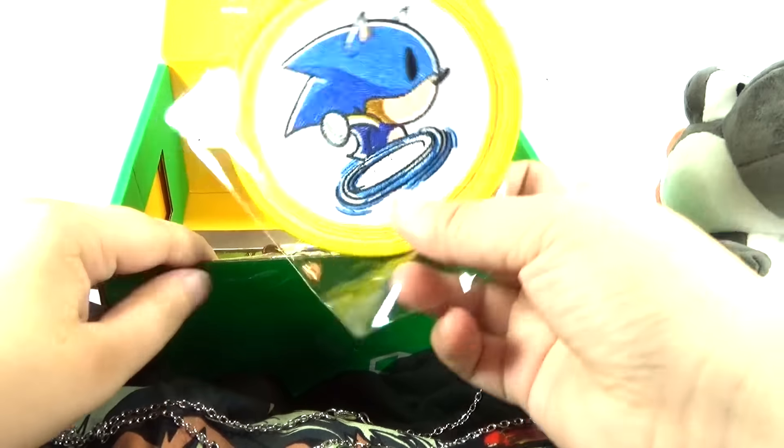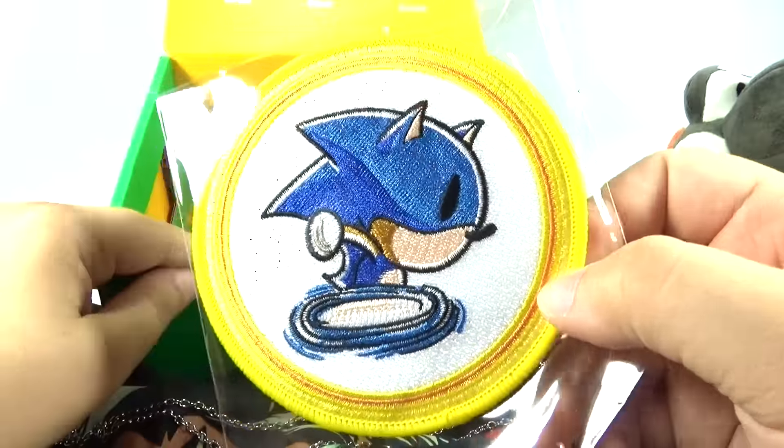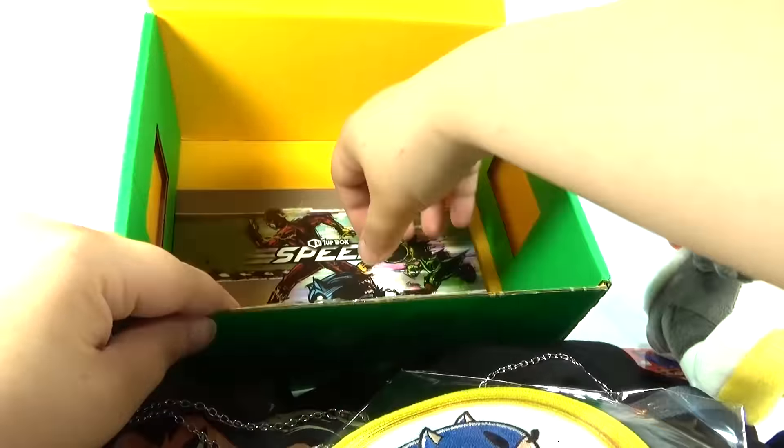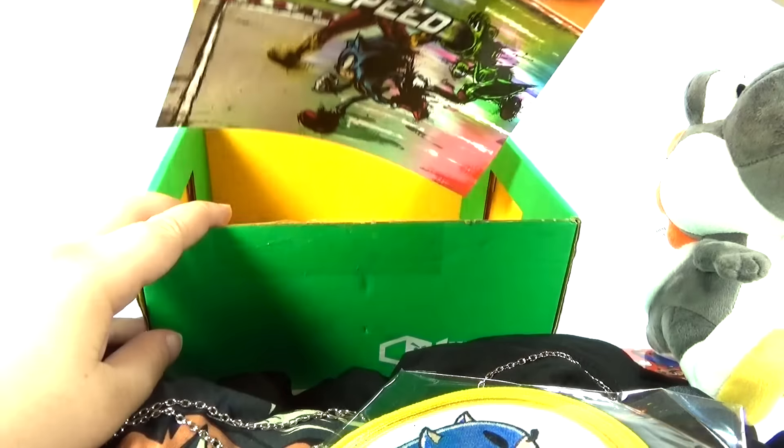And we have a little Sonic patch. You could put it on a jacket or some shirt or something. That's kind of awesome. And that is everything.